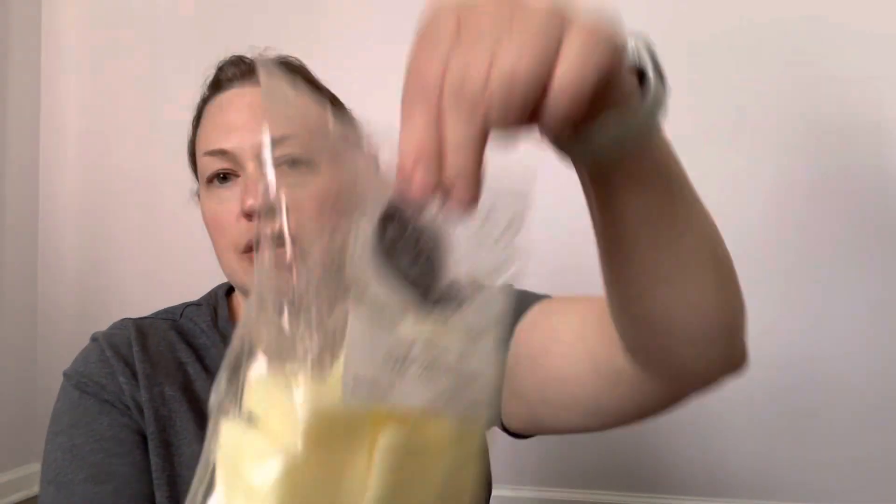I got a bag of Seven Up Pound Cake Sugar Cookie Dough. This one stayed in my cart and I was surprised it did because I built it. And then I was like, if that's still there tomorrow and all that stuff's still there, then it was meant to be. Plus I was waiting for payday.